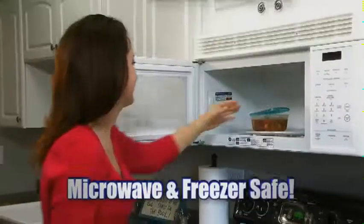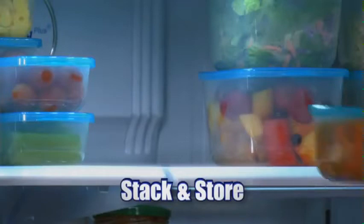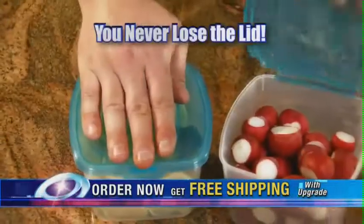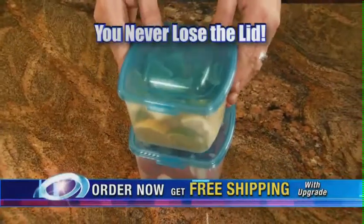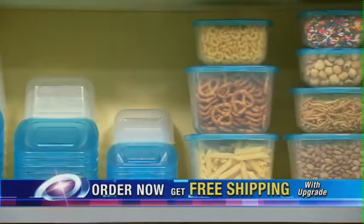Shake it and you won't spill a drop. Drop it and it stays sealed. Mr. Lid is microwave and freezer safe so you can prep and serve, stack and store all in one container. Send healthy lunches to school and enjoy hot lunches at work. Since the lid is attached you never lose the lid. Mr. Lid is dishwasher safe and the containers nest neatly together saving storage space.